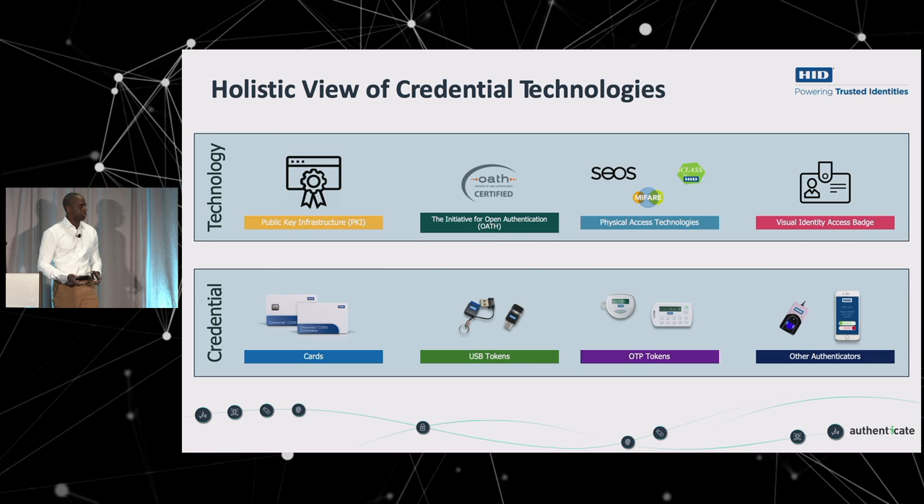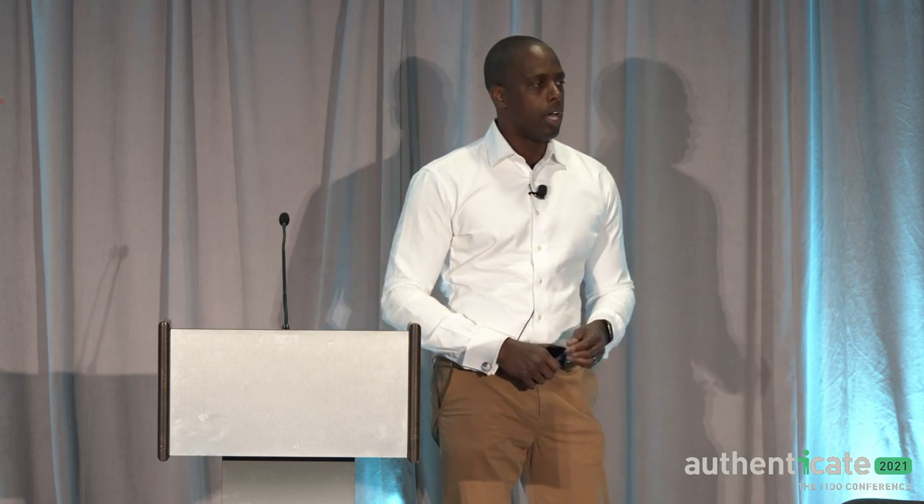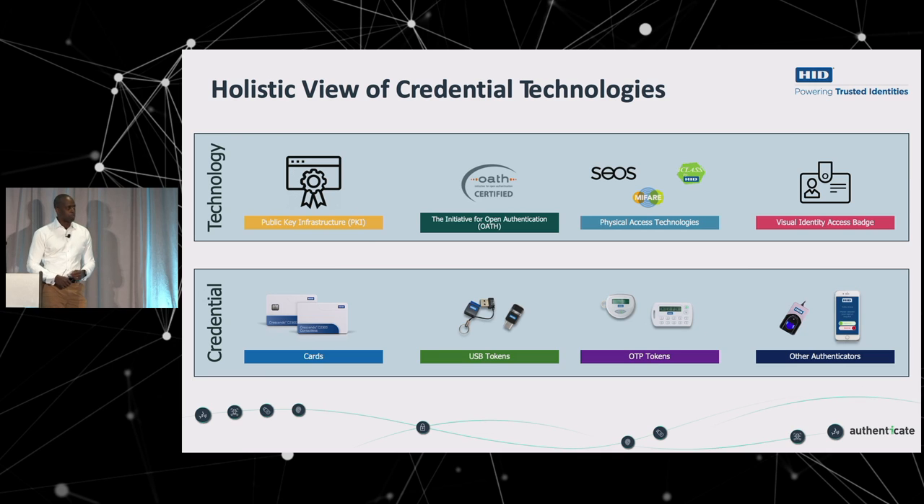Then there are the physical access technologies. This is our C2300 card — it contains a FIDO applet that is both contact and contactless, and PKI that is also contact and contactless. Where this all really comes together is that you can use it at the door and have a single credential for your physical and your logical access. We support all the major protocols: iCLASS, MIFARE, EV1, and so forth. Whatever you have out there can be on the card. Also important is that the card is your visual identity in a lot of cases.